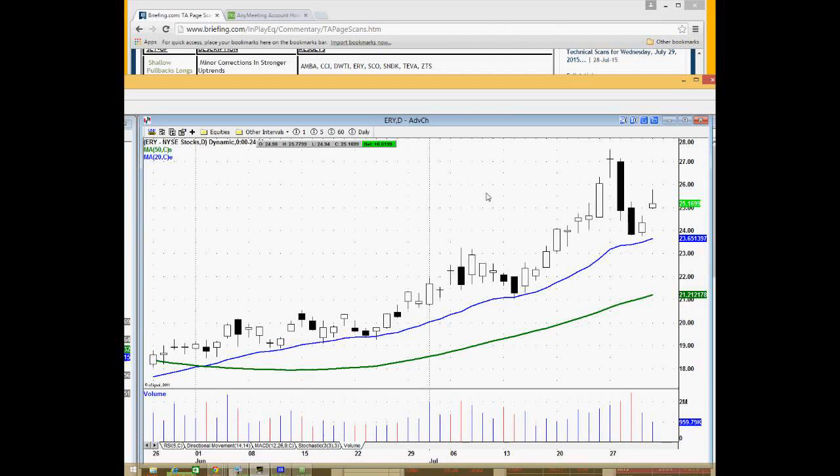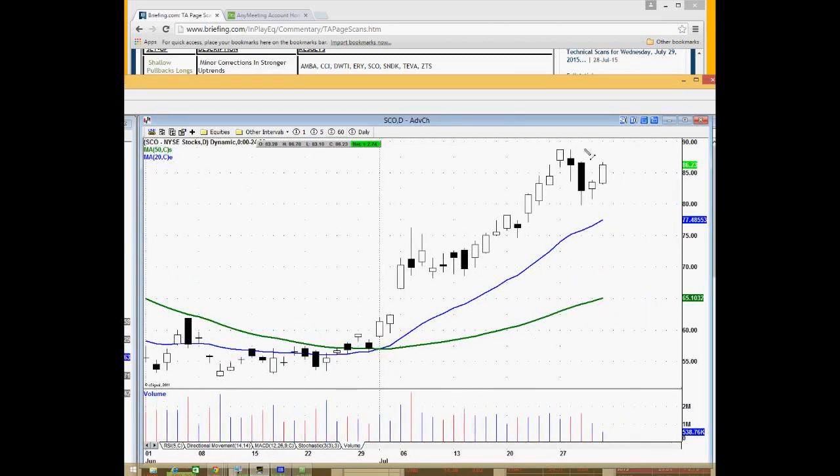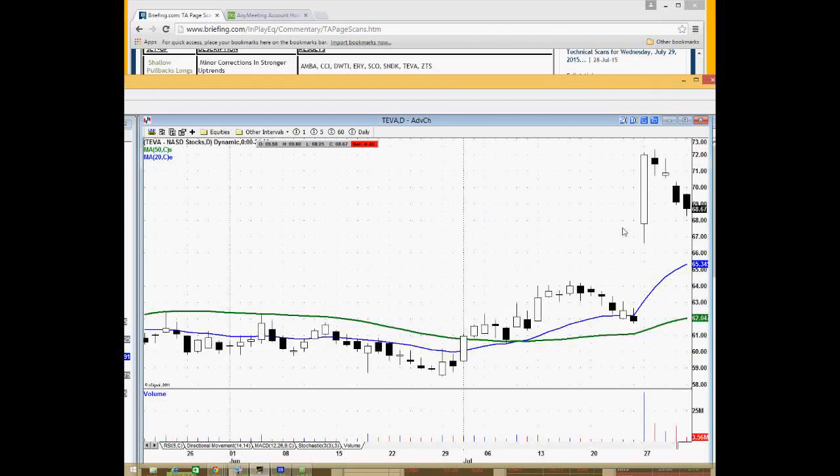ERY is also another energy ETF. SCO is the crude oil weighted ETF — again, nice uptrend in effect, a little pullback above the 20-period moving average. Sandisk has a big uptrend right here with a four- or five-day pullback, setting up a potential trading opportunity. If it can clear above around $61 where the 50-day moving average is, it would be worth a closer look the next few days.